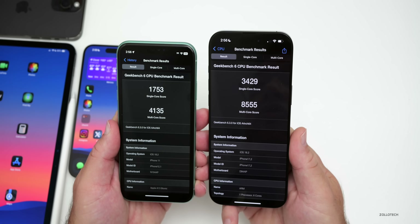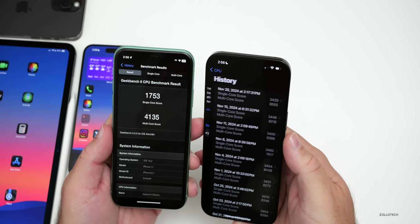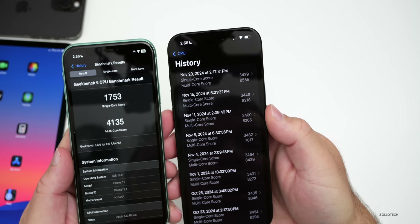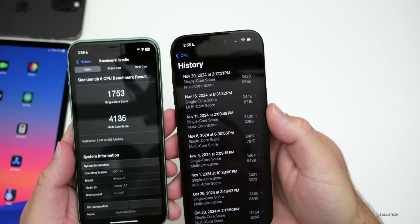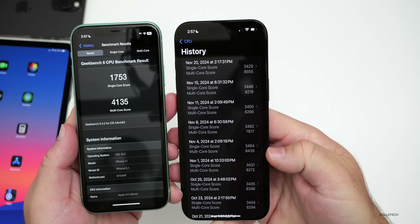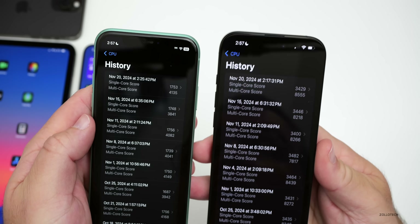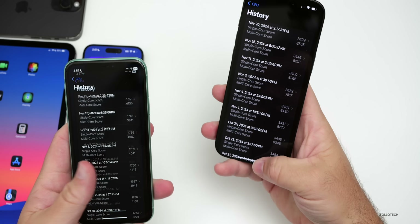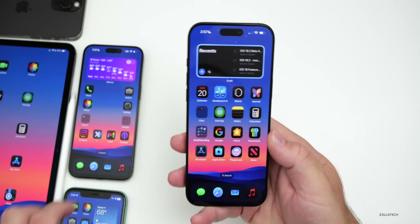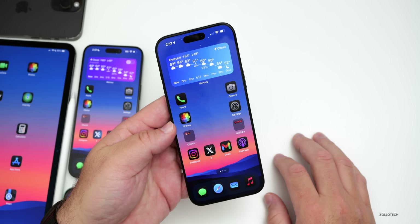As for benchmarks, on the iPhone 16 Pro Max I got 3,429 for single-core and 8,555 for multi-core. Comparing with history, the multi-core score is much better — in fact some of the highest scores I've ever seen. Single-core is within the margin of error. The same trend holds on the iPhone 11, doing much better overall. That's pretty much everything new in iOS 18.2 beta 4; if you found additional features or changes, let me know in the comments.